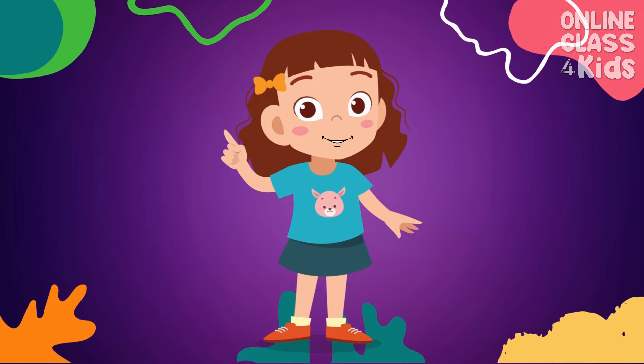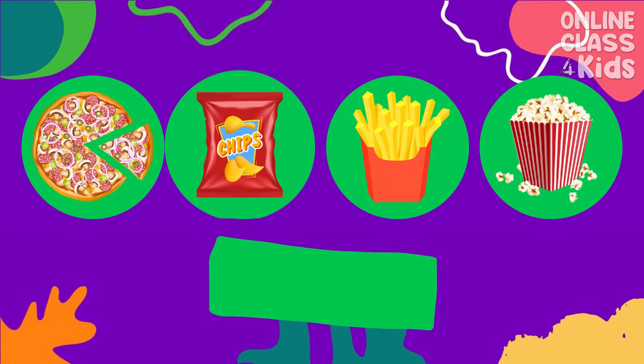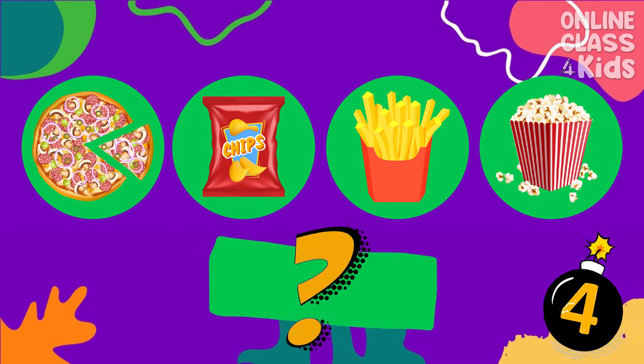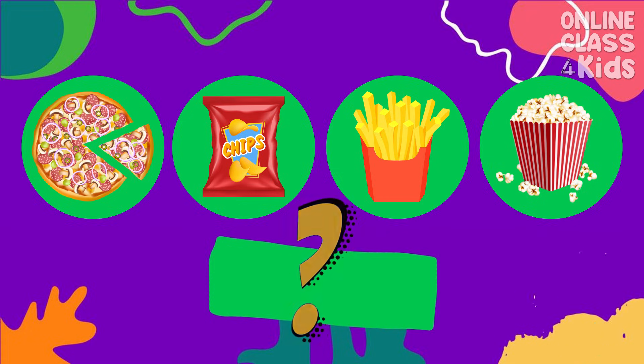Let's review what we have learned. Tell me, what do these foods taste like? Pizza, chips, french fries, and popcorn. Salty!